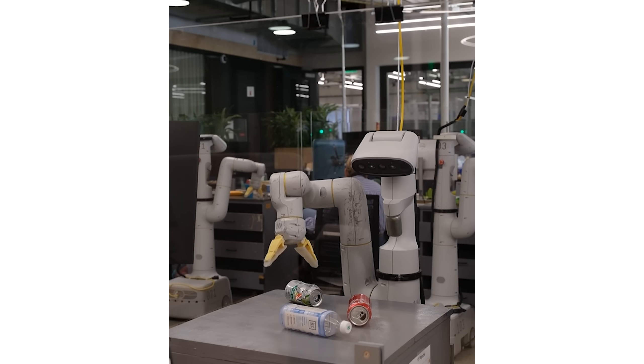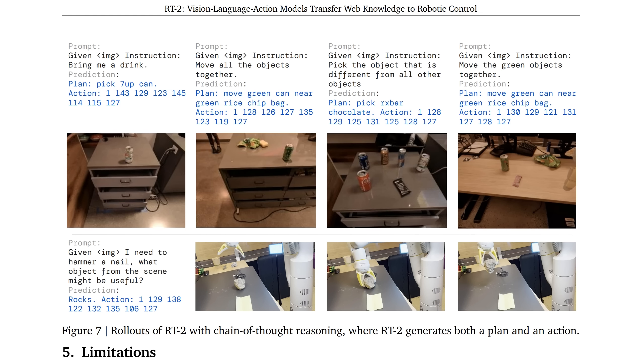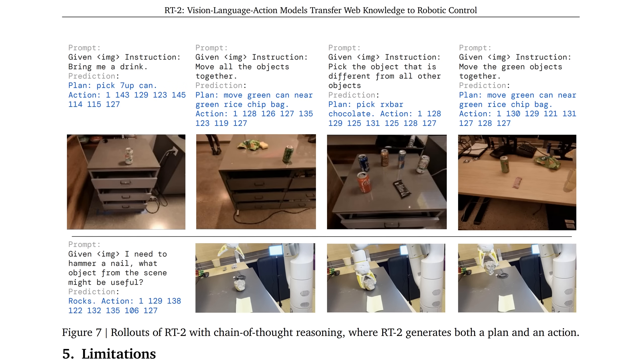This enabled it to understand tasks like 'pick up the empty soda can.' And in a scene reminiscent of 2001: A Space Odyssey, Robotic Transformer 2 was given the task: 'given I need to hammer a nail, what object from the scene might be useful?' — and it picks up the rock. Because its brain is part language model, things like chain of thought actually improved performance. When it was made to output an intermediary plan before performing actions, it got a lot better at the tasks involved.